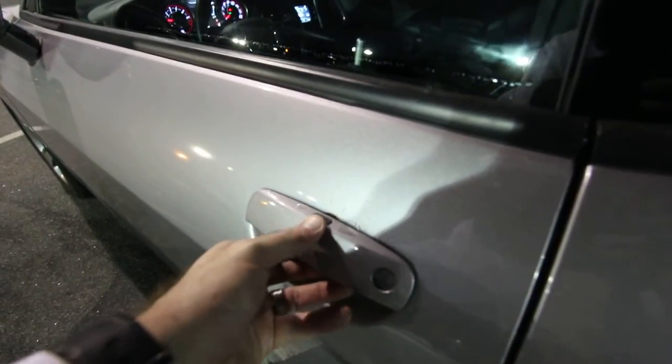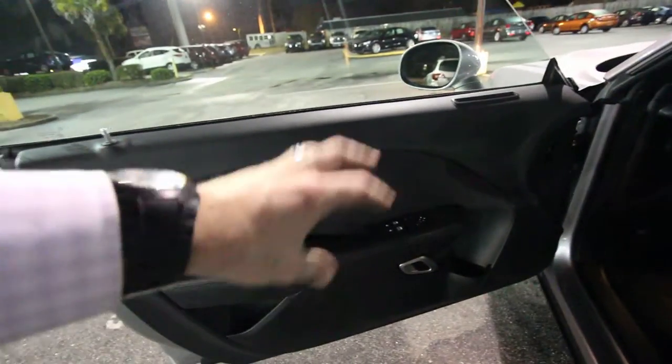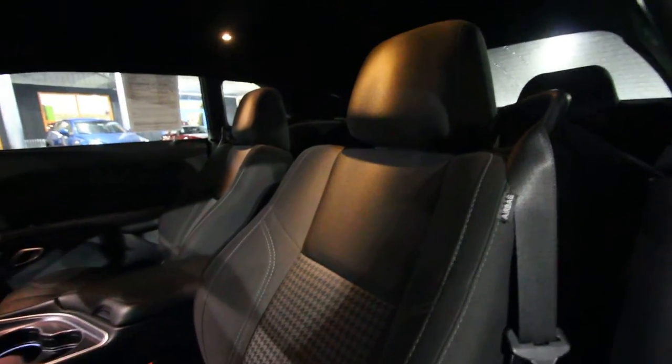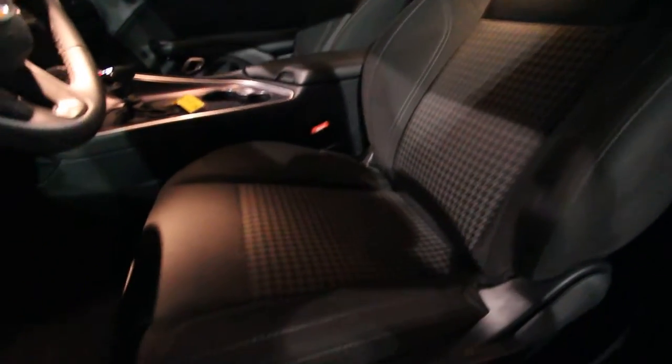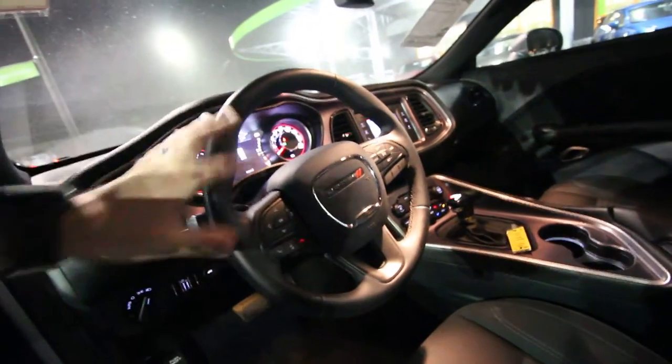You've got a smart key — there's a little button right there, so when you walk up it opens the car for you as long as the key is in your pocket or purse. You do have power windows, power door locks, and power mirrors. The Challenger seats are big and comfortable. Look at those nice soft cloth seats — the stitching looks good, you've got a power seat and power lumbar support.